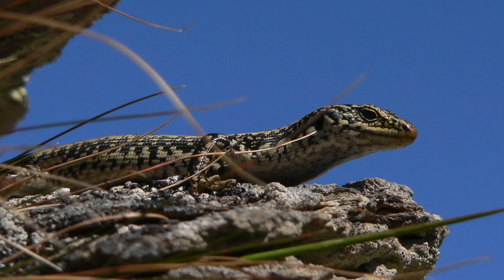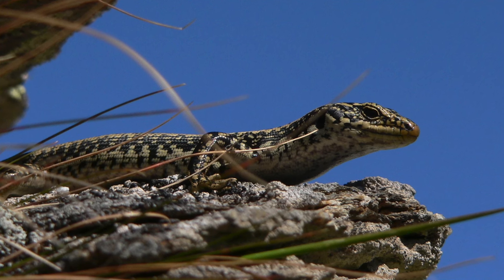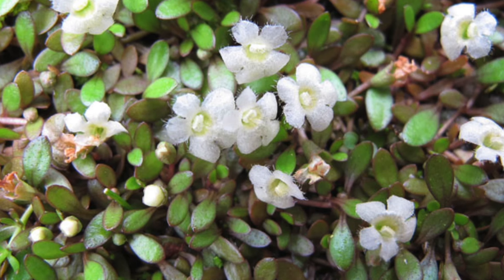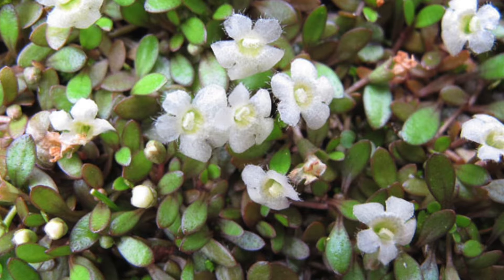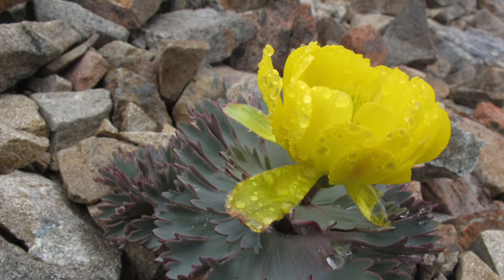There are more than 100 threatened species in the district and a lot of them are at low altitude, which is also where the majority of private land ownership tends to be. Biodiversity doesn't just occur on conservation land and private landowners also have a big role to play in protecting our natural heritage.